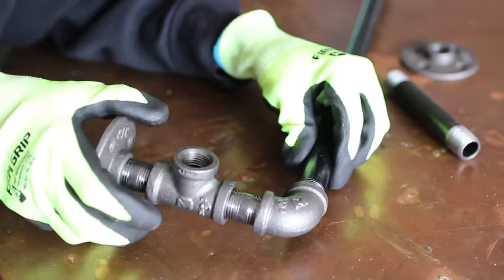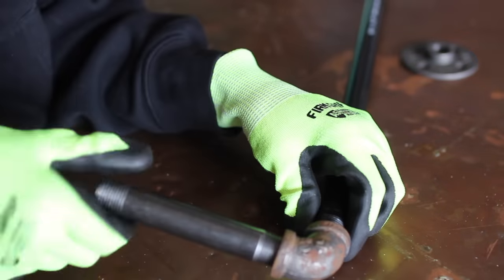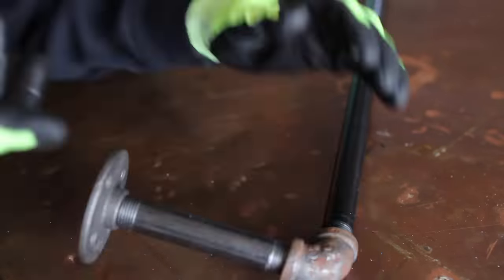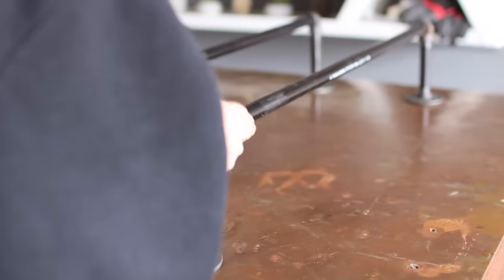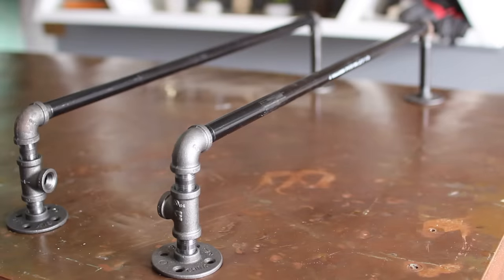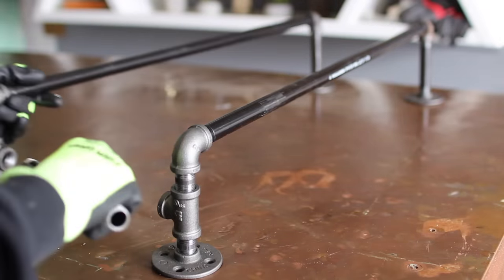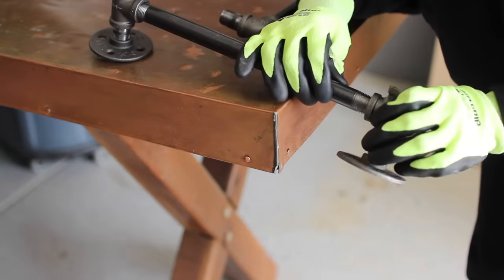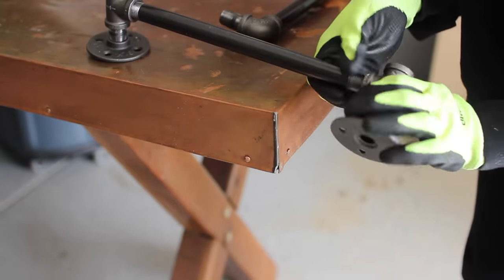Flip it over and connect a five-inch piece — or whatever distance piece — to be equal, and then a flange as well. That is one side of your rack. You're going to repeat that again, then connect those two T's together with a piece of pipe for the width of your towel storage — for me I'm using a 12-inch piece.